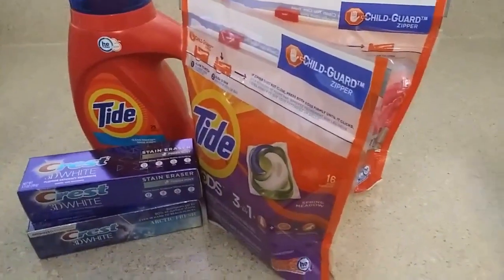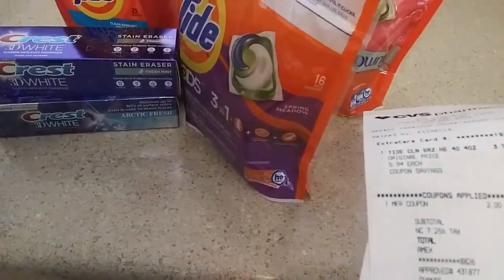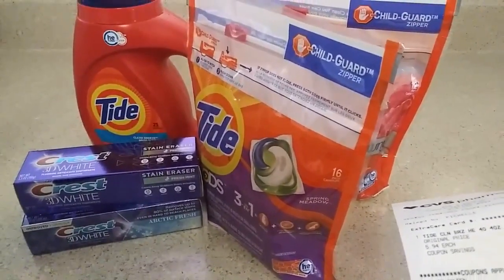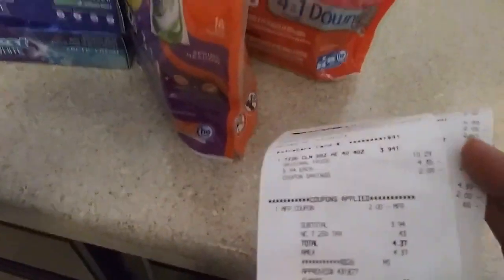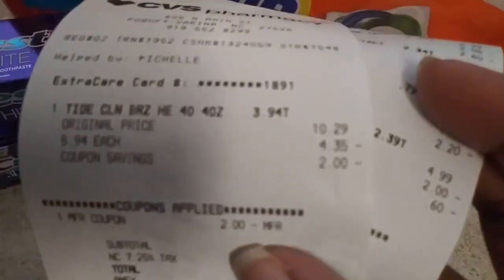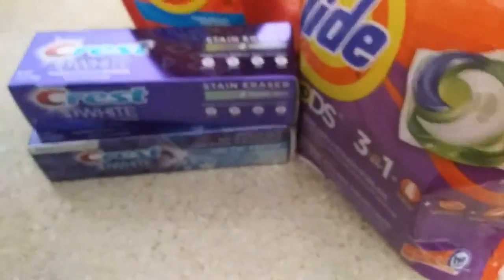It did work out but there was a little confusion for me, not for the cashier. She was a couponer too so she was really patient. She said sometimes the Tide coupons get a little fickle. A lot has changed with P&G coupons - now they expire the next day after you print them, so only print them when you need them. She also told me to download the app and add the coupon digitally.